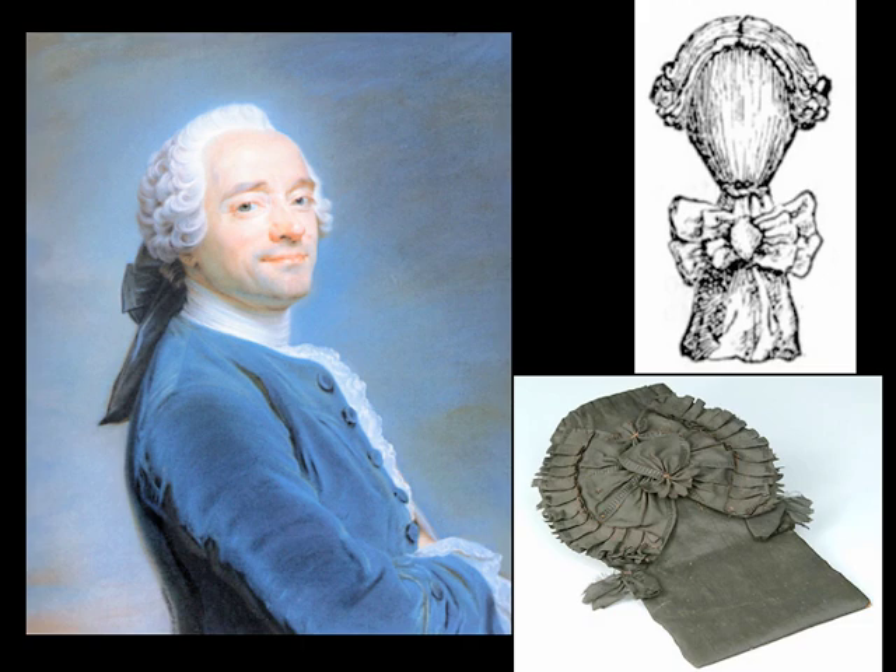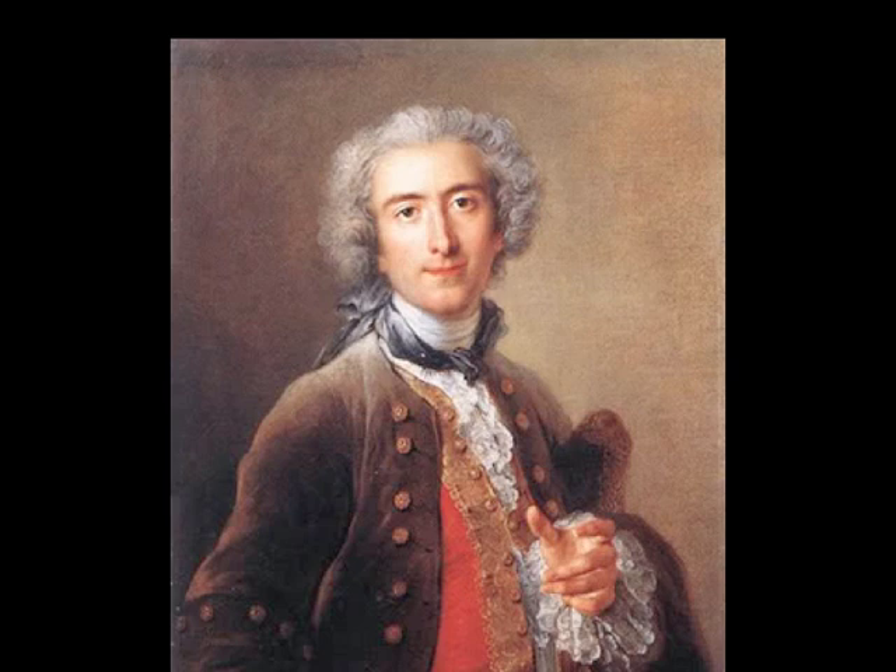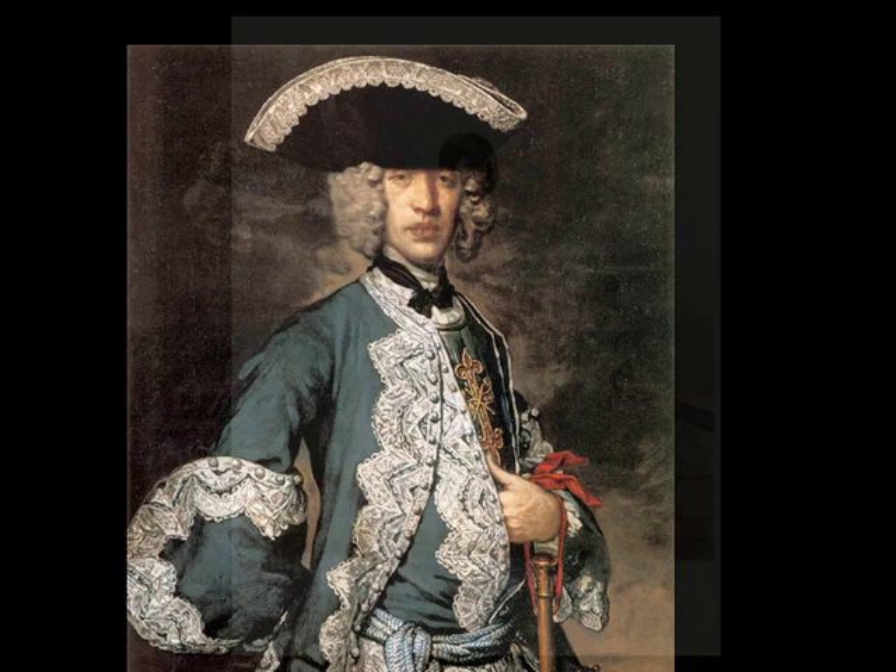Unbelievable as it may seem, men did wear their ponytails tucked into little silk purses. Sometimes the ribbon was extra long and wrapped back around the neck and tied under the chin on top of a strip of starched muslin called a stock, which had evolved from the jabot and been made popular by the armies of the French and Germans.